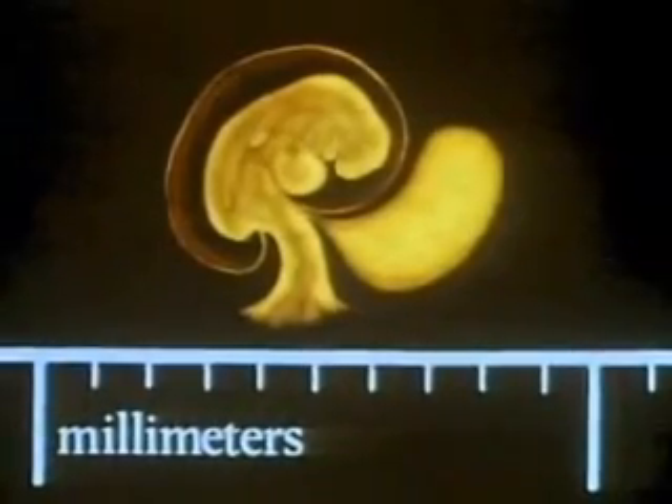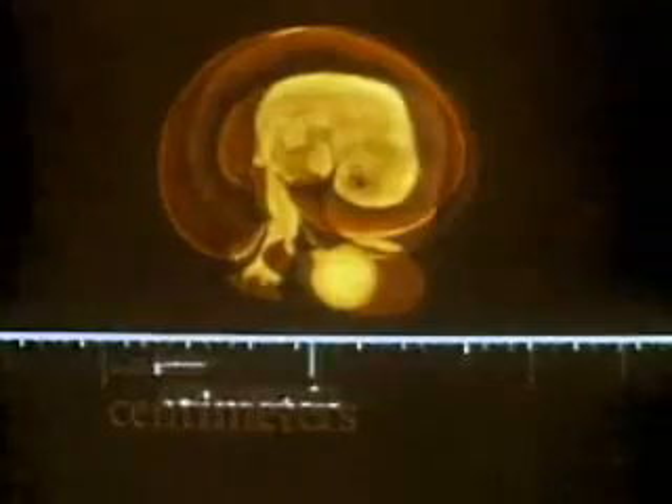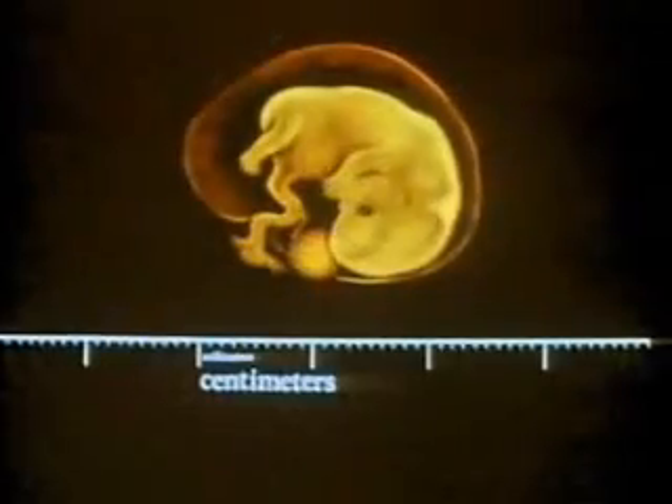In four weeks, it looks like this. Five weeks, about the size of a pea. Six weeks. Seven weeks.